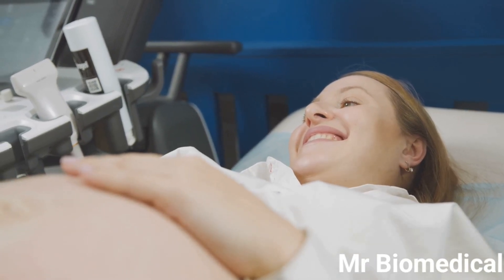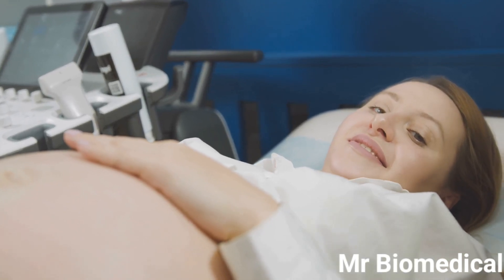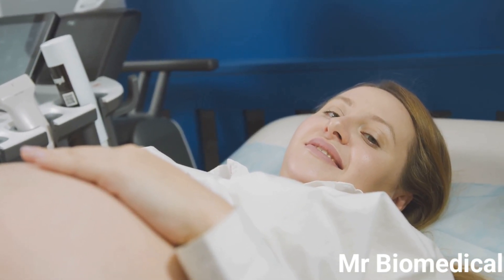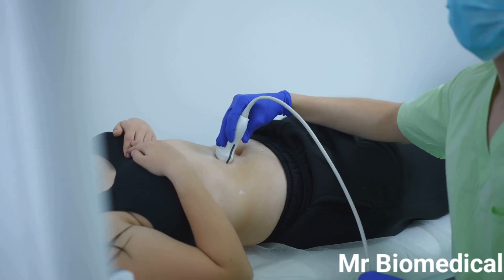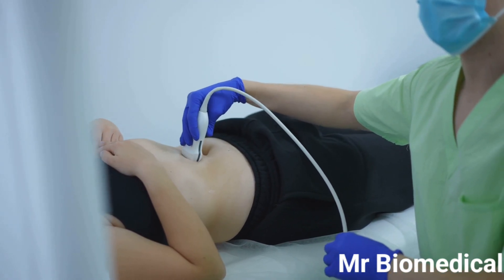Ultrasounds are painless and safe, making them ideal for a wide range of patients — from expectant mothers to individuals experiencing abdominal pain or heart problems. By emitting high frequency sound waves and analyzing their echoes, ultrasound machines provide real-time visualizations, aiding healthcare professionals in making accurate diagnoses and treatment decisions.